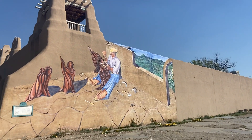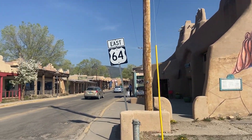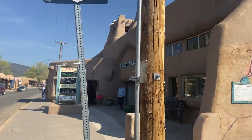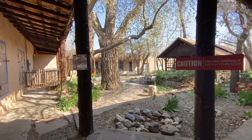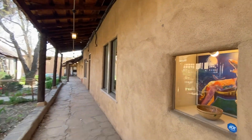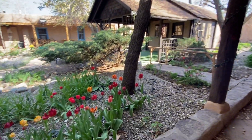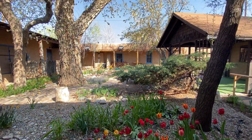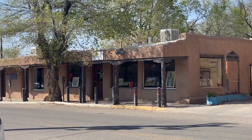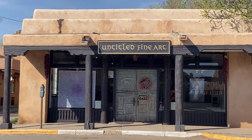We are on Kit Carson Road where there are lots of old shops — this was an old artists street. Let's check it out. Look at this cute little courtyard with these galleries. It's so picturesque, it's perfect. There is no shortage of cute little galleries.